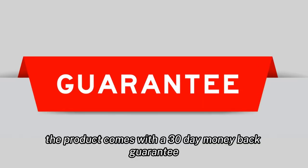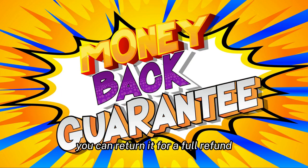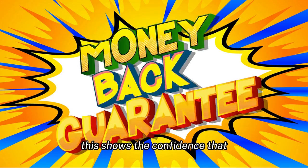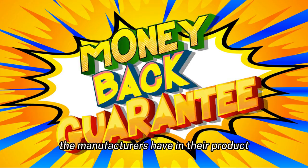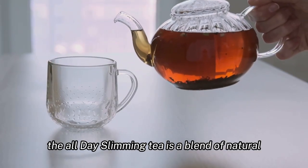The product comes with a 30-day money-back guarantee, so if you are not satisfied with the results, you can return it for a full refund. This shows the confidence that the manufacturers have in their product and its potential benefits.